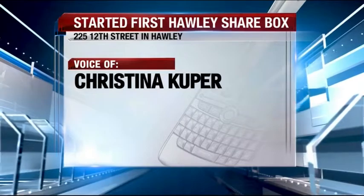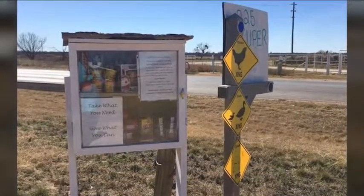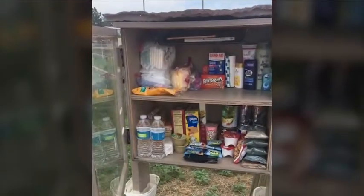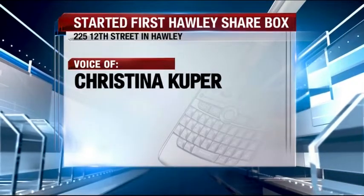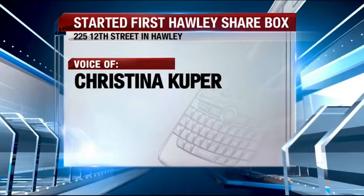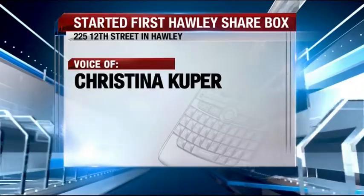I started mine on January 18th of 2017. The first sharing box in Holly started here at 225 12th Street by Christina Cooper as a way to say thank you to the community that welcomed her family instantly. When we moved to Holly, the school stepped up and helped my kids at a time that we couldn't afford school supplies, so they did a fundraiser and helped us pay a little bit of some of our medical bills.